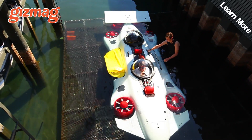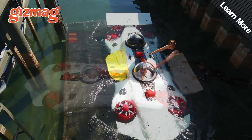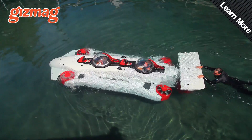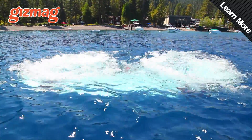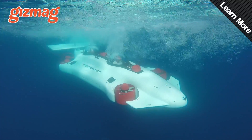The Deep Flight Dragon is a $1.6 million personal submarine that looks kind of like a flying Formula One car. It's designed to be the world's easiest submarine to drive, and it works kind of like an upside-down quadcopter. Four propellers, one on each corner of the Dragon, pull it down and stabilise it underwater, and two at the back drive and steer it horizontally.